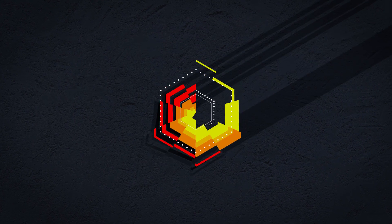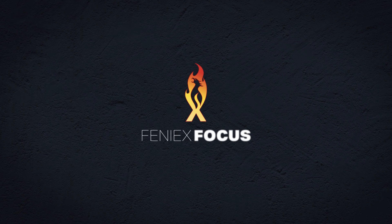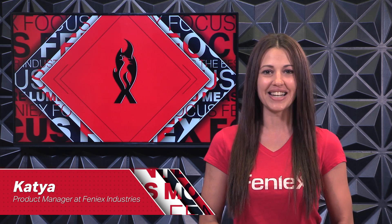Are lumens the best unit for measuring light in our industry, or are they just another marketing strategy? Hi, and welcome back to Phoenix Focus. I'm your host Katia, Product Manager at Phoenix Industries.